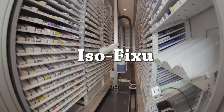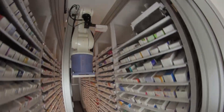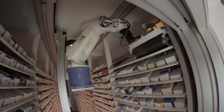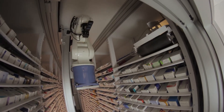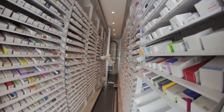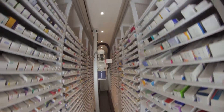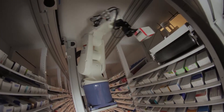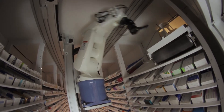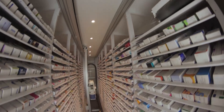Isof Fixu is an automated Finnish storage robot. It is designed for pharmacies that wish to boost their operations by reducing manual work phases. Fixu robots for pharmacies represent Finnish engineering knowledge at its best. The products are designed together with Finnish professionals in the pharmacy industry.